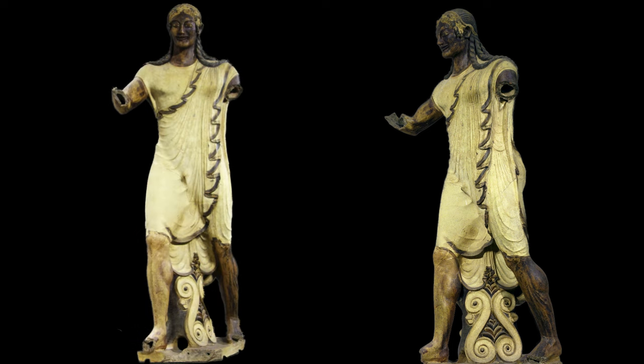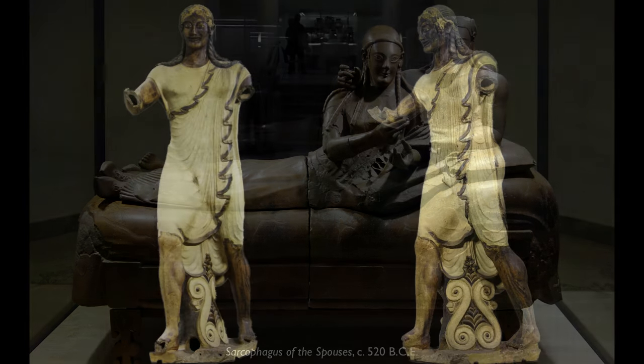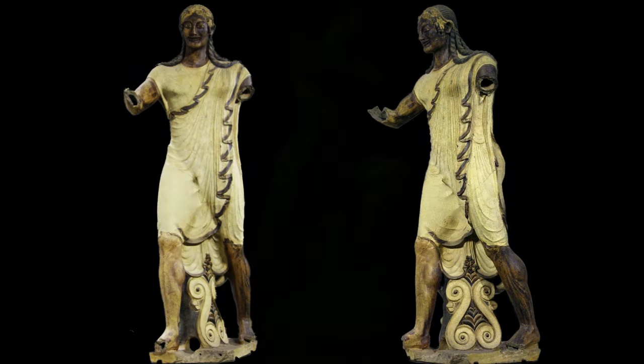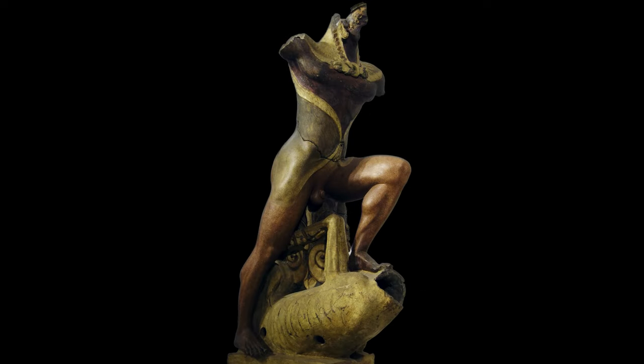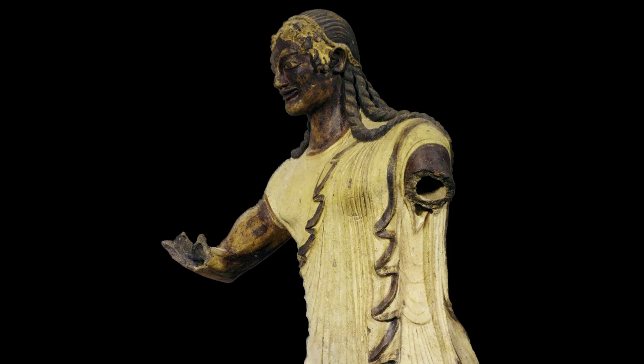Something we find in Etruscan sculpture is this sense of movement and liveliness — we see that in the sarcophagus of the spouses, for example. And we see it here with the figure of Apollo, who's striding forward, and Hercules too, whose body is leaning forward and whose knee is raised. We see that sense of musculature and animation. These are terracotta — that is, they're clay — so they would have been modeled in an additive process.